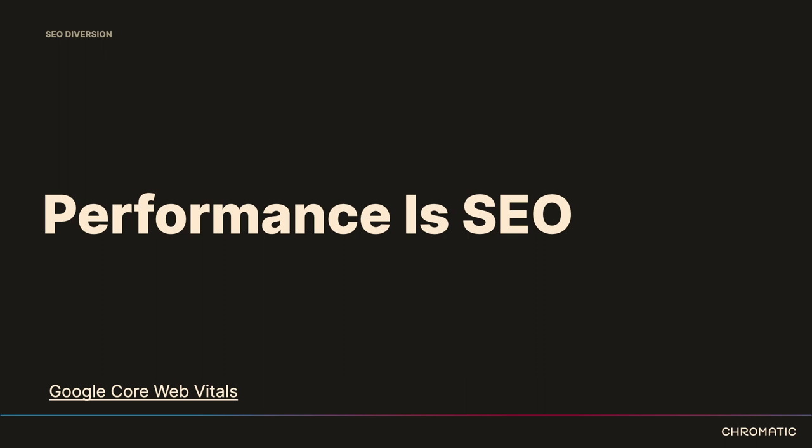The important Core Web Vitals metrics currently are: Largest Contentful Paint, Cumulative Layout Shift, and Time to First Byte. You want to make sure that your site performs well on these metrics. These may change over time, but you can remain updated directly from Google on what the metrics of the year are.